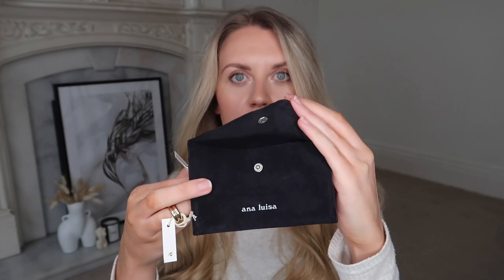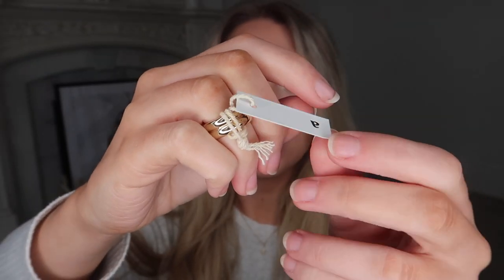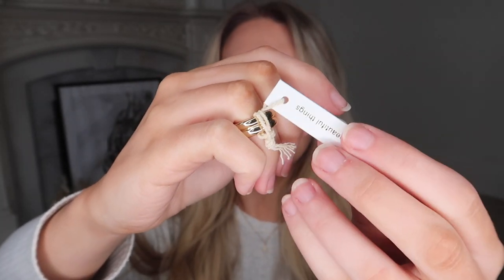You can currently get 15% off this item along with all items on their website. I have two more pieces to show you, and I thought I'd show you these as they come in the mail so you can see how they arrive. They come in a little black pouch, individually wrapped — so I have three of these for the necklace and then these two pieces as well.